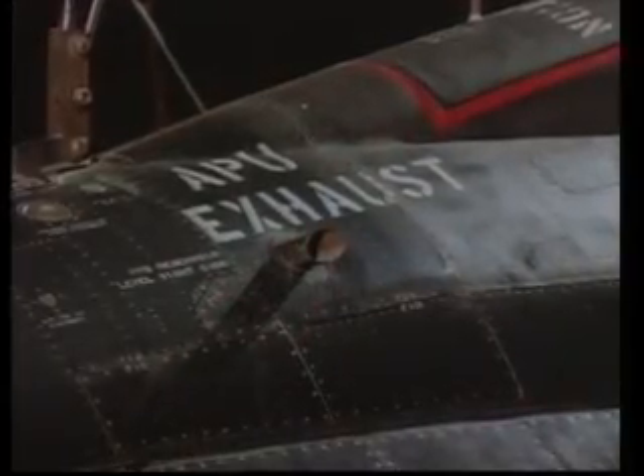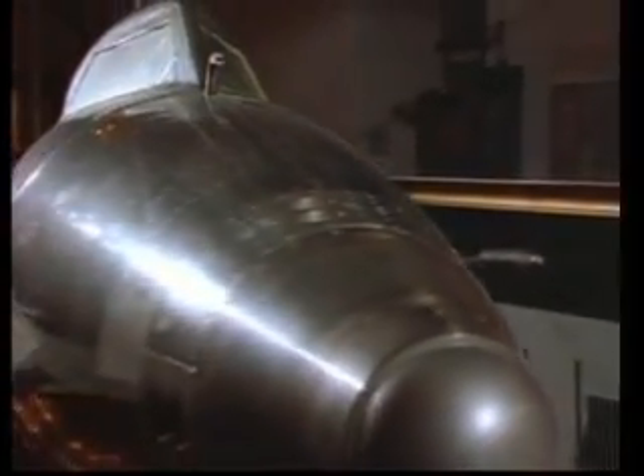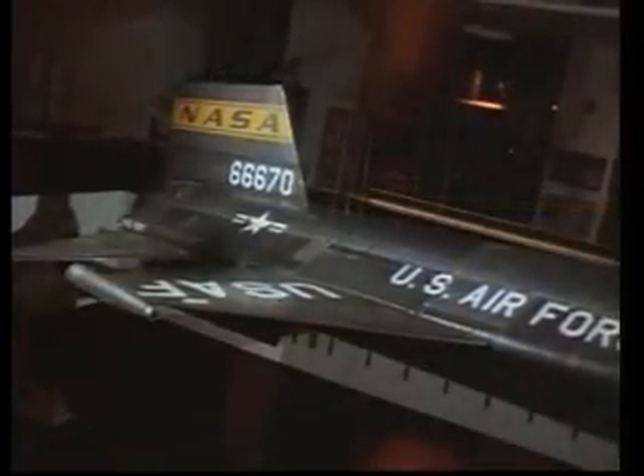Control surfaces would need to be enormously powerful. For flight outside the atmosphere, it had a set of reaction controls using small jets to change the position of the plane out in space. When it was rolled out in late 1958, the X-15 was unlike anything ever built to fly.